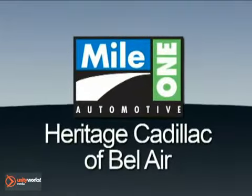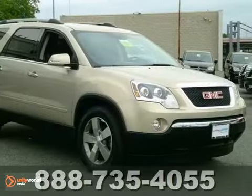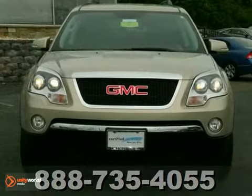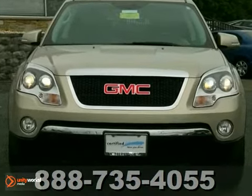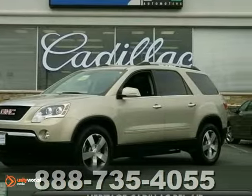Mile One Heritage Cadillac of Bel Air, here's the vehicle for you. If you've been thirsting for the perfect 2012 GMC Acadia SLT, well stop your search right here. This is the ultimate SUV, guaranteed to suit your needs.